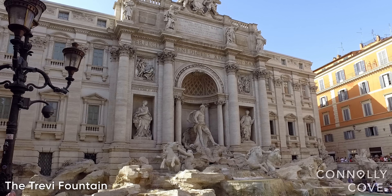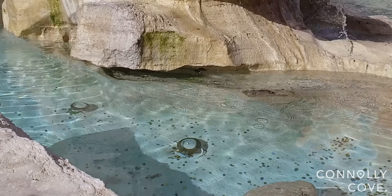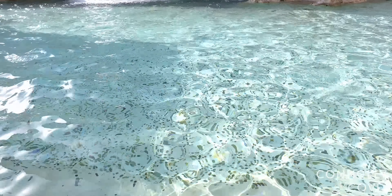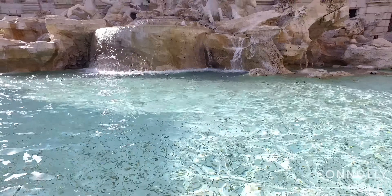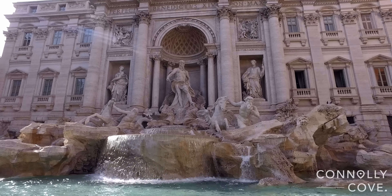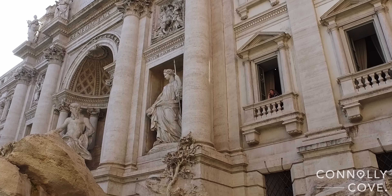After visiting the Pantheon, we walked to the Trevi Fountain. Trevi Fountain is stunning and its frequent appearance in the movies has made it one of the symbols of Rome. The fountain is the largest baroque fountain in the city and one of the most famous fountains in the world. The fountain is also known for the coin-throwing custom, where the coin is supposed to be thrown by the right hand over the left shoulder. An estimated 3,000 euros are thrown into the fountain every day and the profits are used for charity. There are guards next to the fountain to protect it and prevent people from climbing in or otherwise damaging it.